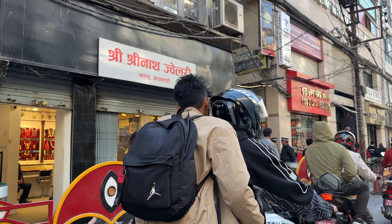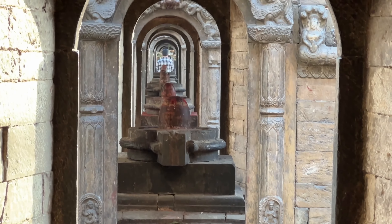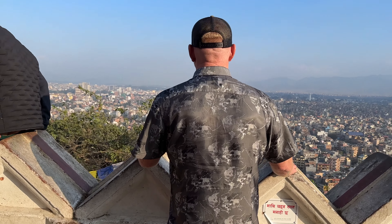Here we are at Pashupatinath — one of the most significant temples in all of Nepal and in the Hindu world. It's a UNESCO World Heritage Site established in 1979. Discretion should be advised because they do cremation here — you will see bodies burning along the Bagmati River. While here, I'd suggest getting a guide to understand more about this place.